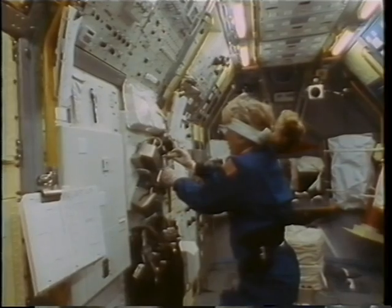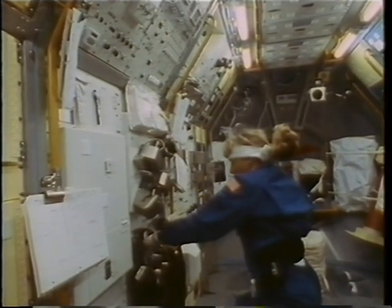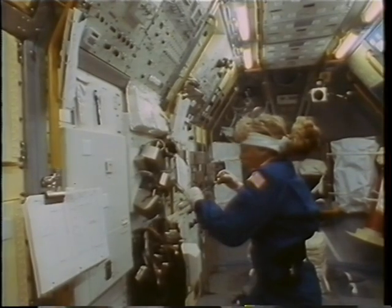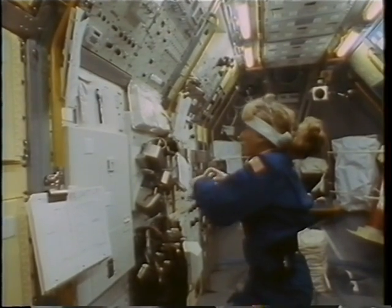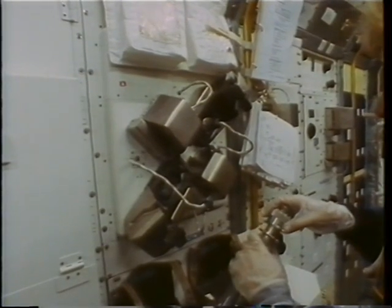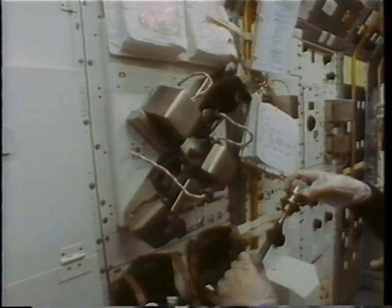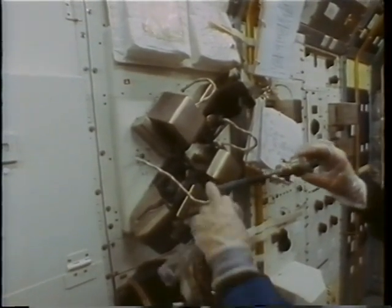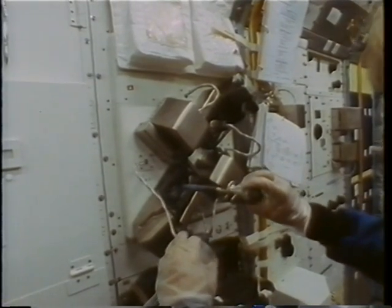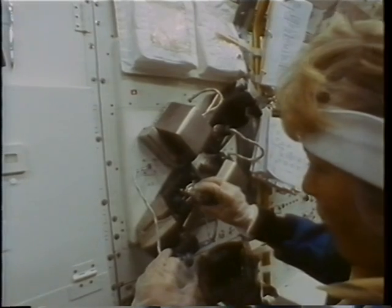In addition to the image mirror furnace, we had four other major furnaces in the two material science racks, including a continuous heating furnace with two heating chambers and two cooling chambers. We also had the large isothermal furnace, the gradient heating furnace, and the acoustic levitation furnace. With the water leak fixed, we were able to conduct a total of 22 material science experiments.